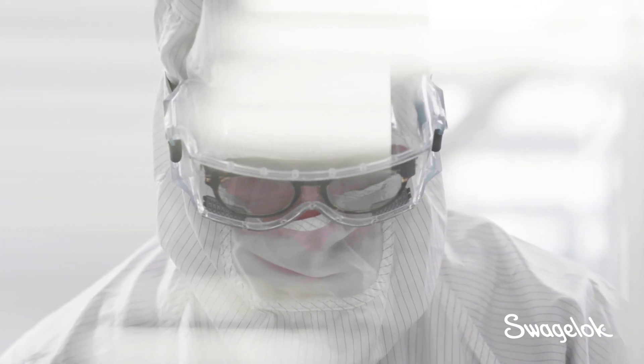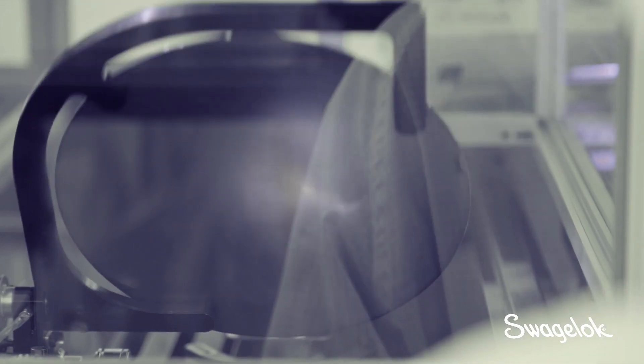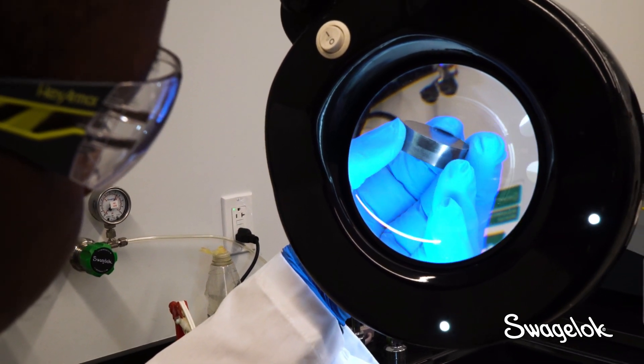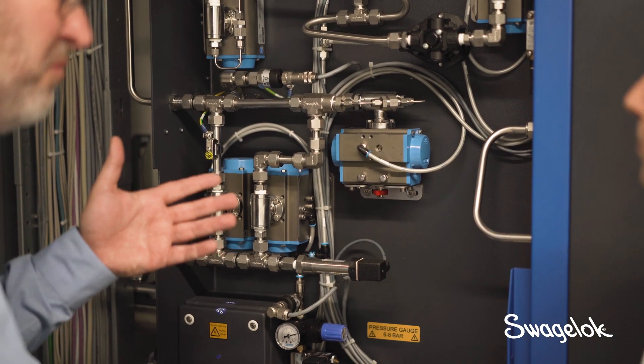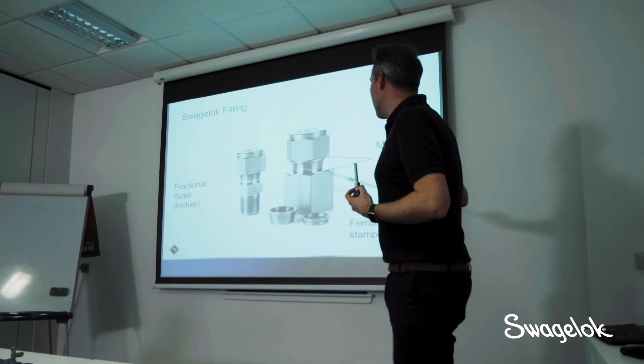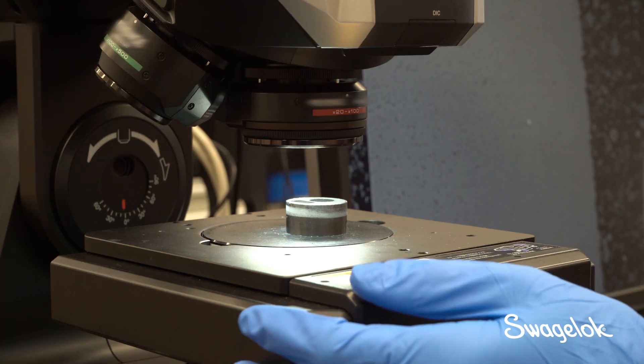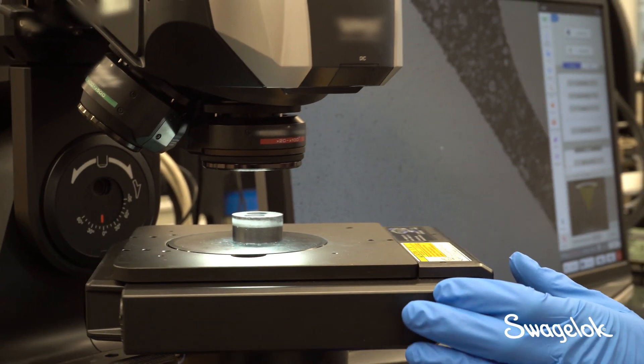At Swagelok, we know how to bridge those differences. Our material science understanding is foundational to our fluid systems expertise. Our material scientists consult, test, research, and teach to help customers around the world keep their systems running reliably, regardless of industry or application challenges.